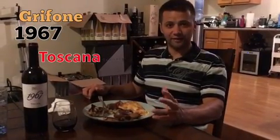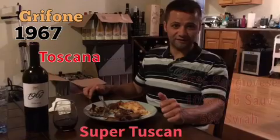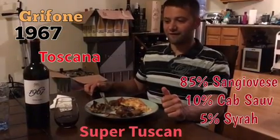It's the Graffone 1967 Toscana. It's a super Tuscan blend of 85% Sangiovese, 10% Cab Sav, and 5% Syrah.